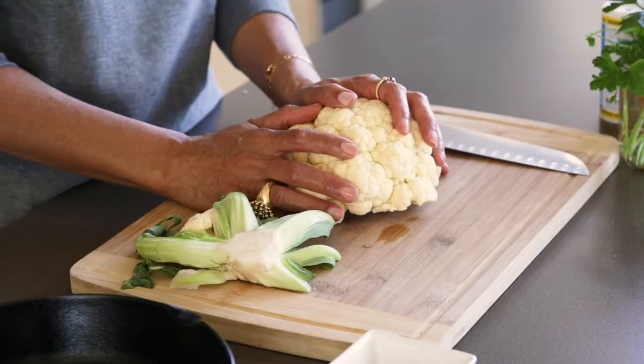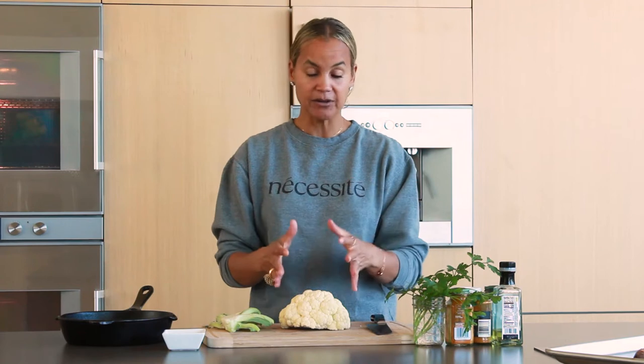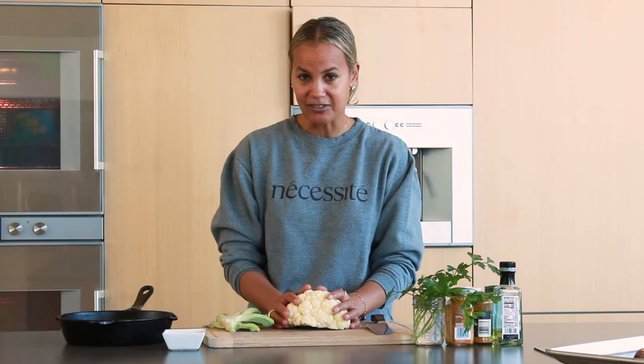I buy cauliflower organic because we consume the entire thing and there's no skin barrier between what we're eating. I always try to make sure it's organic, but if it's not available or it's too costly or not in your budget, that's totally fine. Do not let your budget stop you from eating proper vegetables and nutrients.